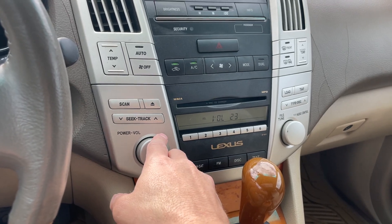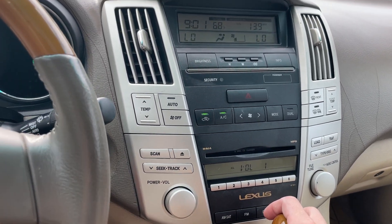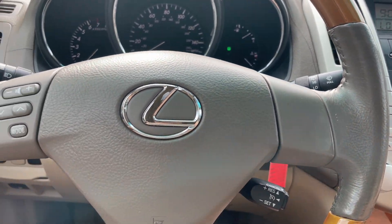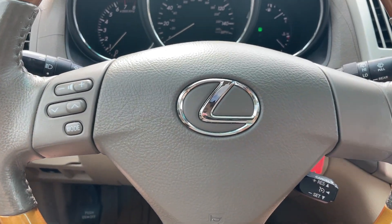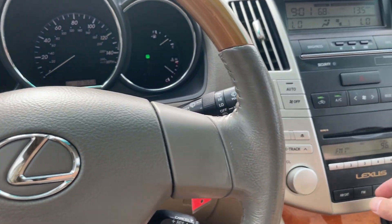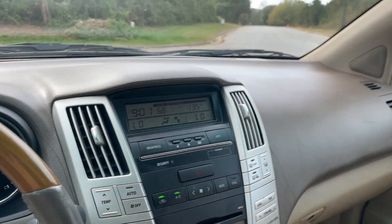It's got a CD player, steering wheel controls for the radio, and cruise control. The AC works, the heat works, and it's got a sunroof.